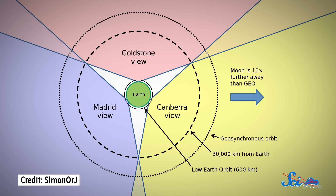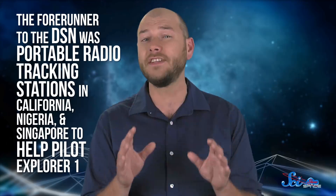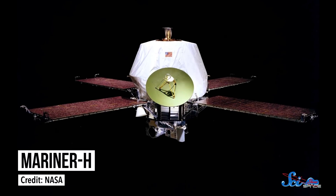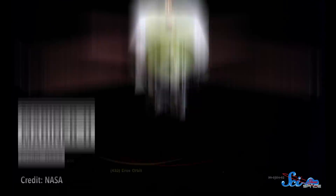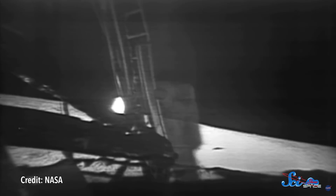These bases are roughly the same distance apart to make sure that any spacecraft can stay in constant communication even as Earth rotates. At the beginning of 1958, the forerunner to the DSN was created. JPL deployed portable radio tracking stations in California, Nigeria, and Singapore to help pilot Explorer 1, the first man-made American object to fly around the planet. The actual DSN was established in December 1963, but its various radio antennas were built in later years and upgraded over the decades. During those decades, it helped steer the first satellite to enter another planet's orbit, land the first lander on an asteroid, and show the entire world Neil Armstrong's first steps on the Moon.